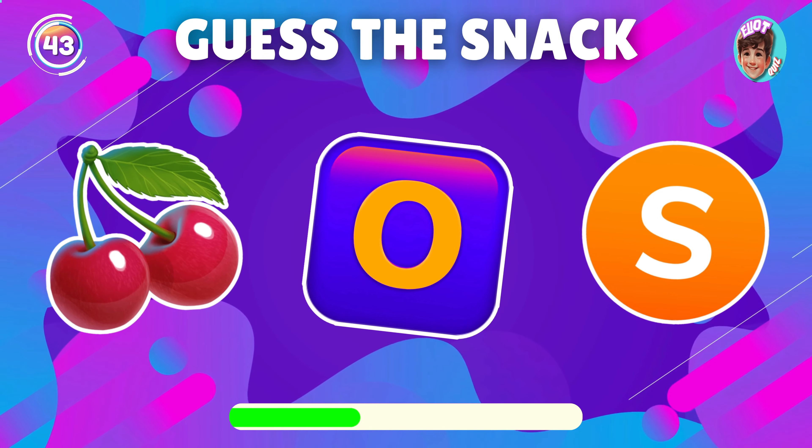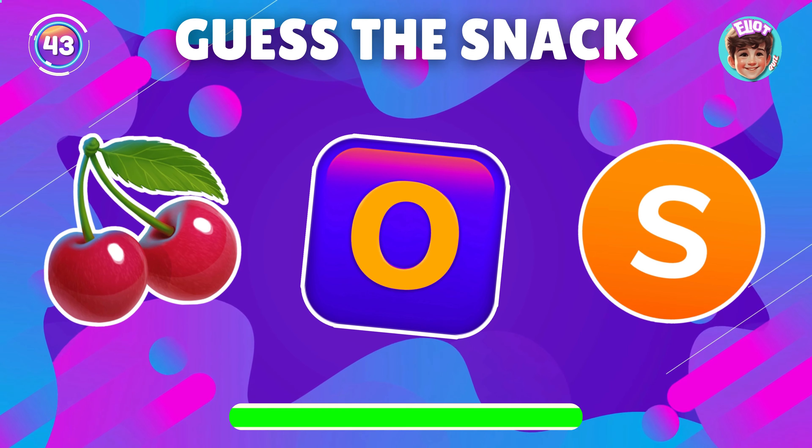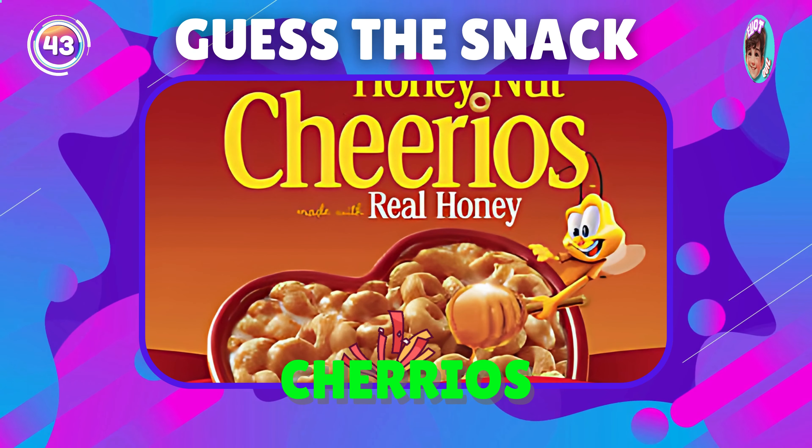Guess what snack this emoji represents? Awesome, it's Cheerios.